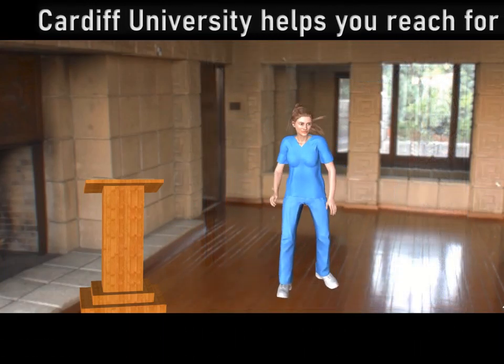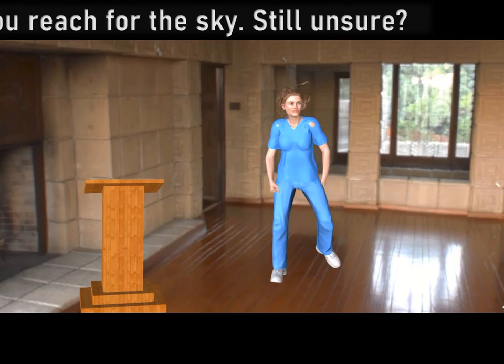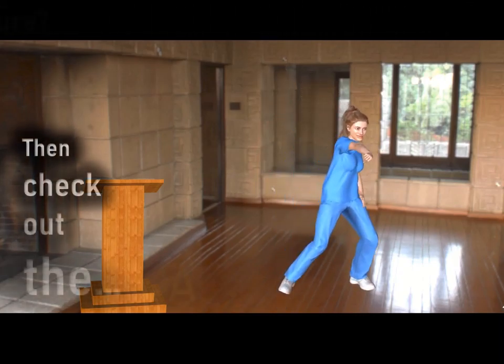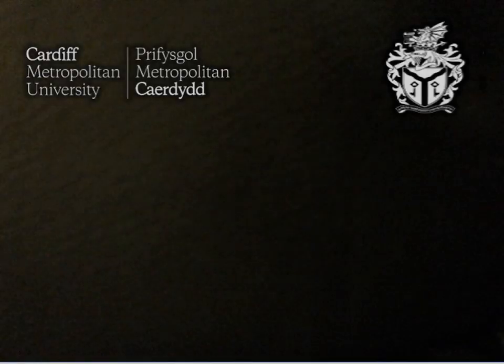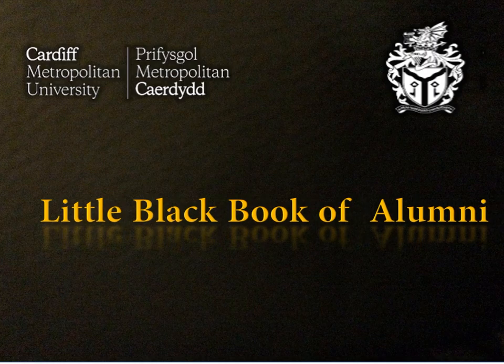Still unsure? Then check out the alumni. Here come the alumni — little black book of alumni.